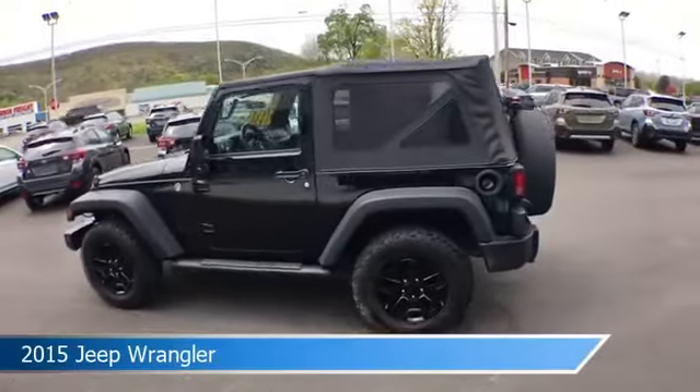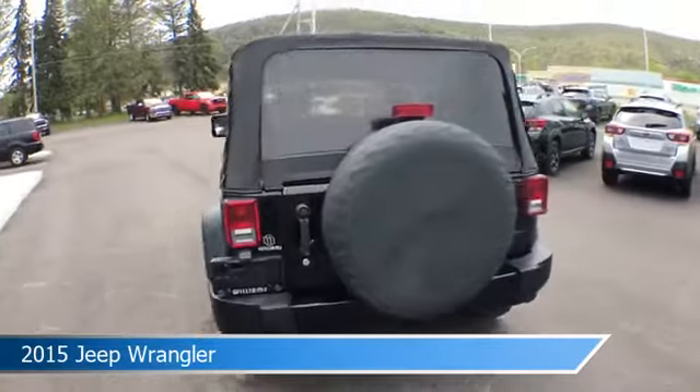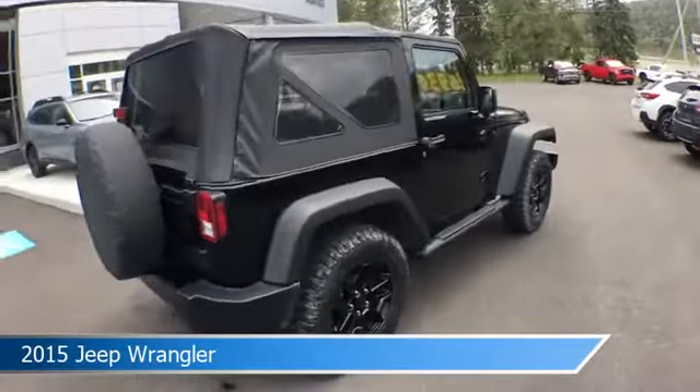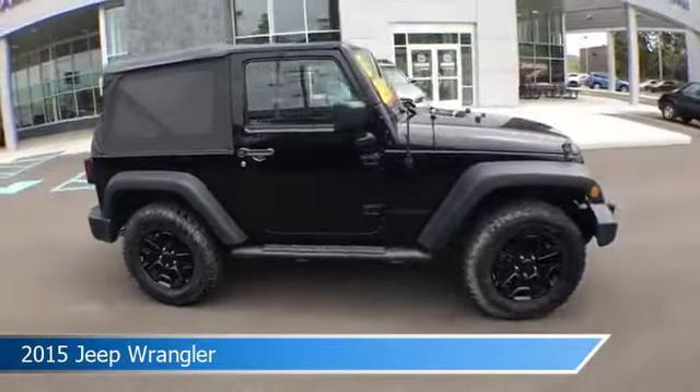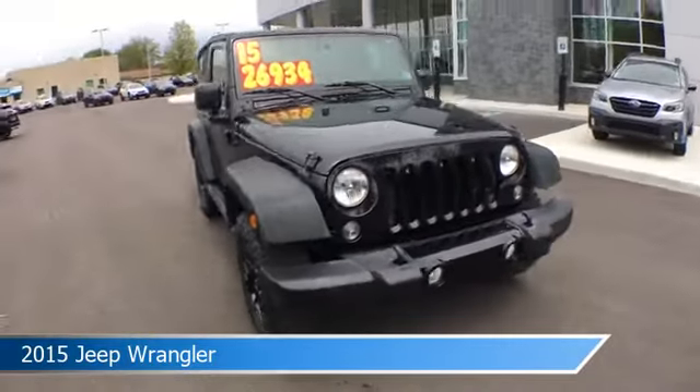Take a look at this 2015 Jeep Wrangler, equipped with a manual transmission in black clear coat. This car comes with some great features including alloy wheels, limited slip center differential, anti-lock brakes, audio controls on steering wheel, and more. Come in and check it out today.